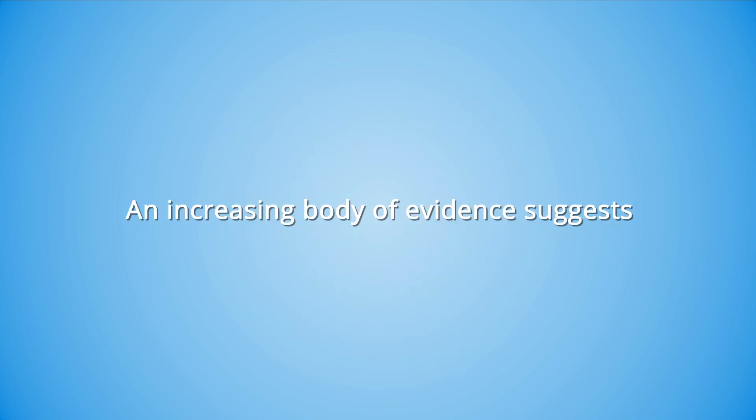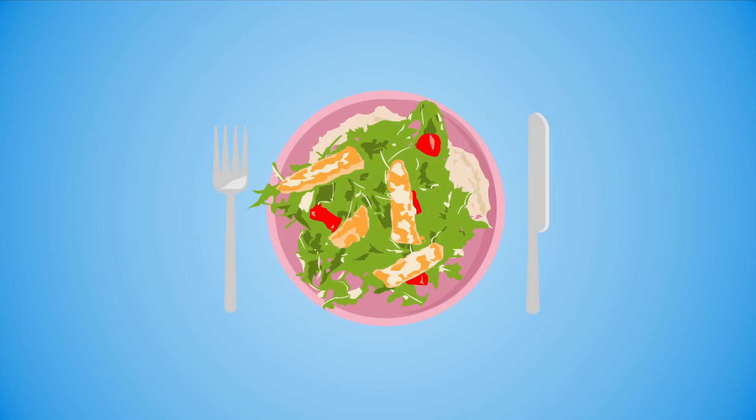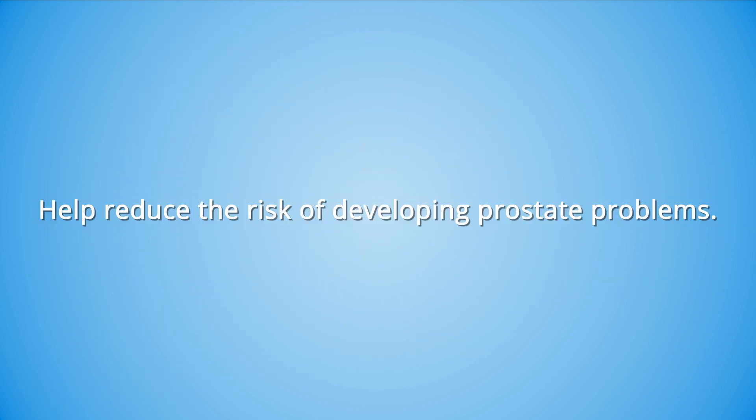An increasing body of evidence suggests that making dietary and lifestyle changes can help reduce the risk of developing prostate problems.